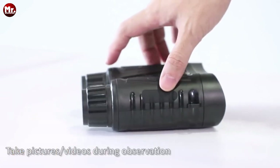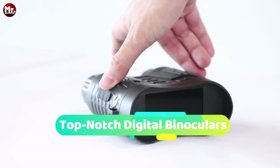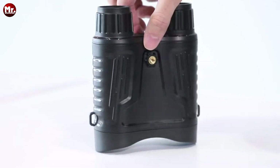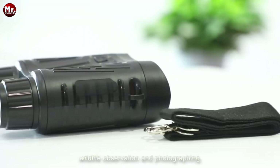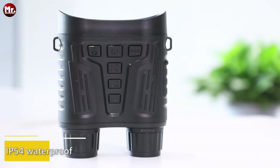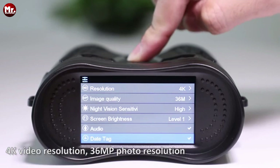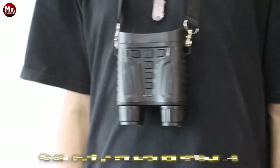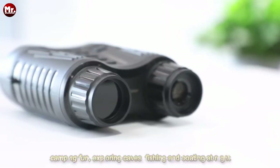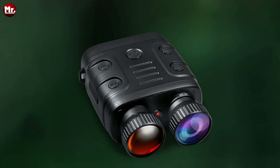Hello everyone! If you're in search of top-notch digital binoculars, you've come to the right place. We've conducted thorough research and rigorous testing to compile a comprehensive list that caters to the diverse needs of buyers. Our aim is to assist you in selecting the perfect option that suits your requirements. You can find links to all the featured products in the description below. Let's get started at number five.